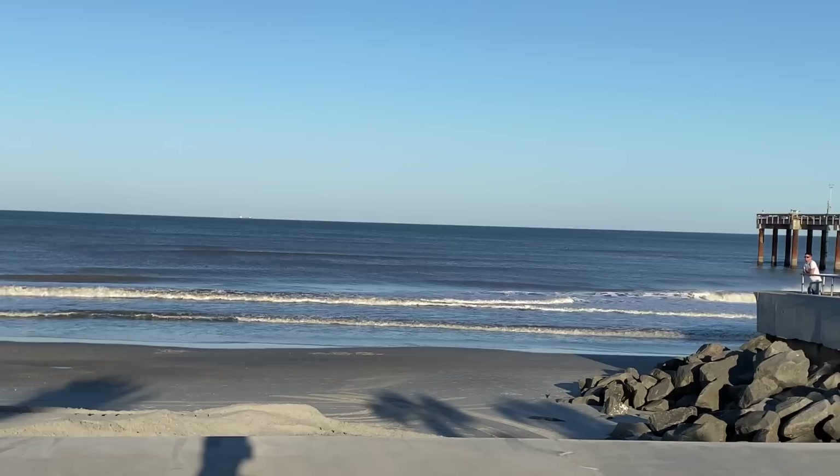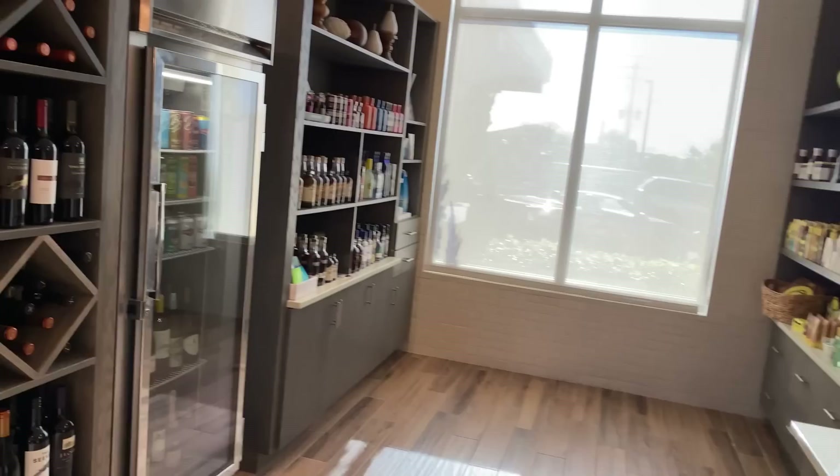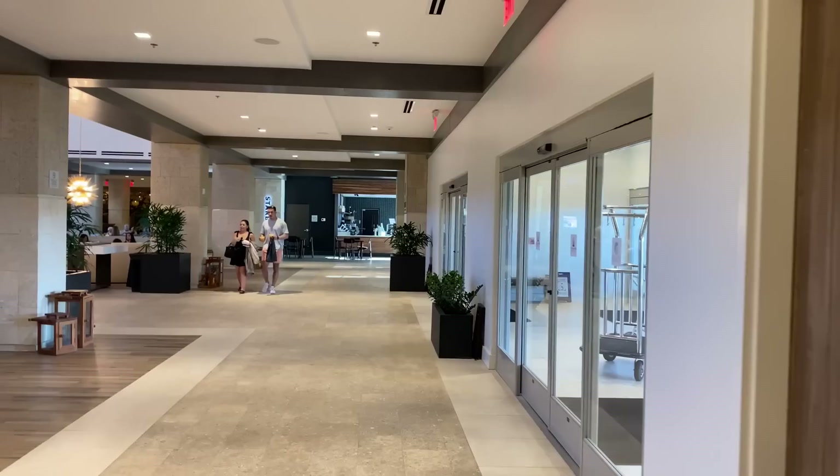Here at the Embassy Suites in St. Augustine, they've got a little grab-and-go right over here where you can grab all your good little stuff and take it up to your room. They've got bottles of wine right over this way. This is the absolutely gorgeous lobby right here. They've got a Starbucks in the lobby, which is fantastic. That is A1A out there.